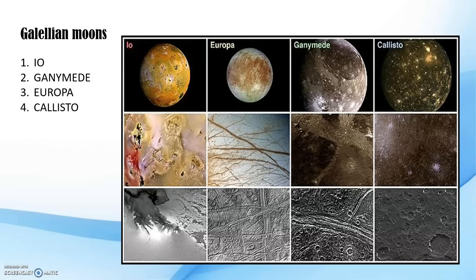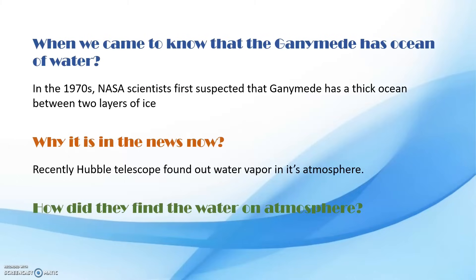Some water on Ganymede is in liquid form. Its surface has an albedo of about 43%. Albedo refers to the amount of sunlight reflected by the surface of an object — when sunlight hits an object, some is absorbed and some is emitted. In the case of Ganymede, 43% of total sunlight is reflected, which is why its albedo is 43%.